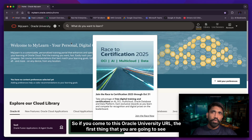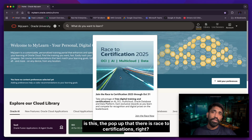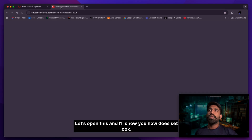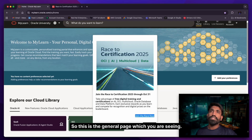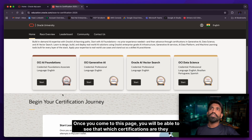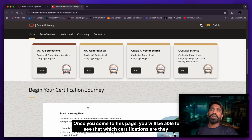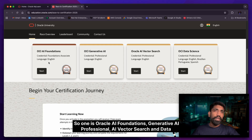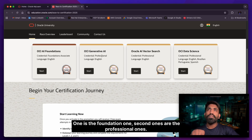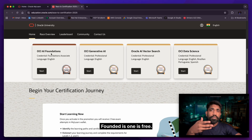When you come to the Oracle University URL, the first thing you'll see is a pop-up about two certification paths. Opening that page shows the certifications they're offering: Oracle AI Foundations, Generative AI Professional, AI Vector Search, and Data Science. Foundation certifications are free; professional ones will cost you something.